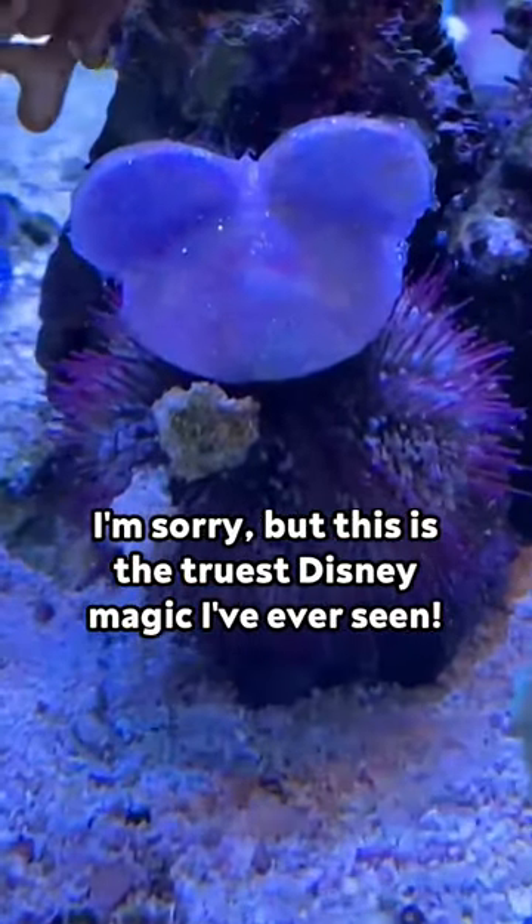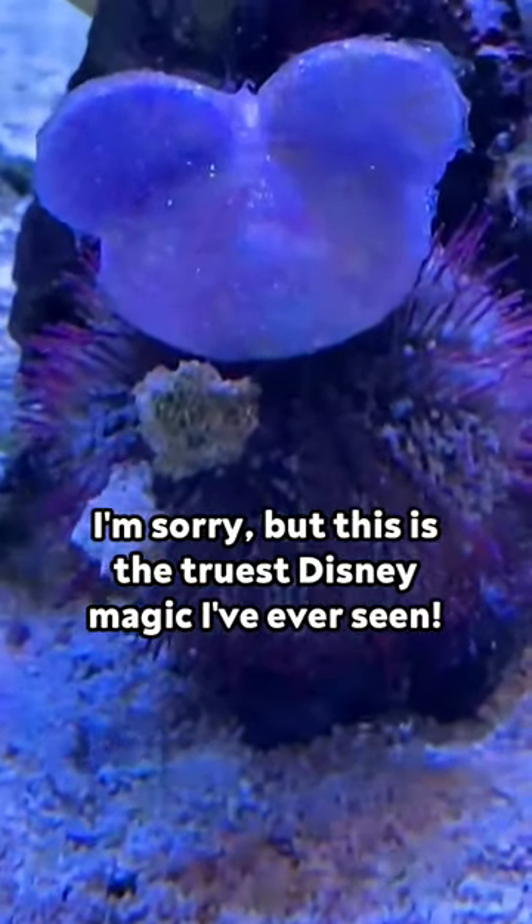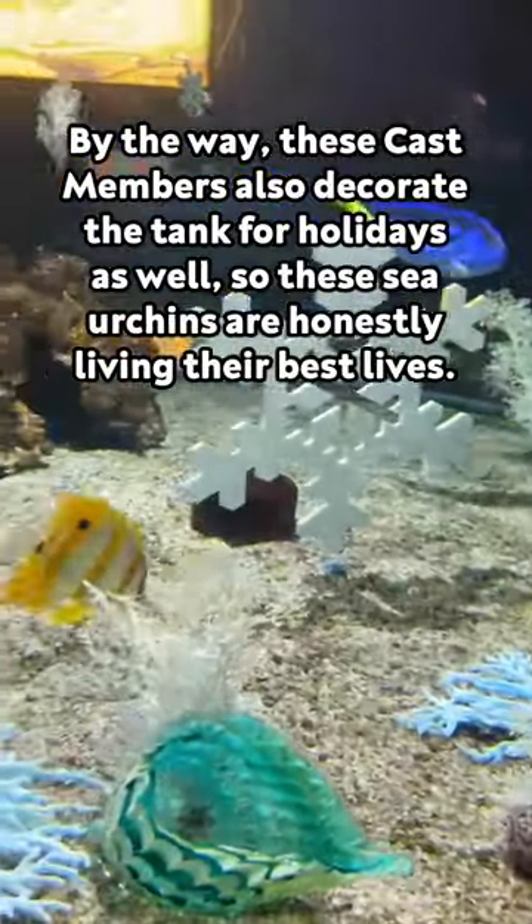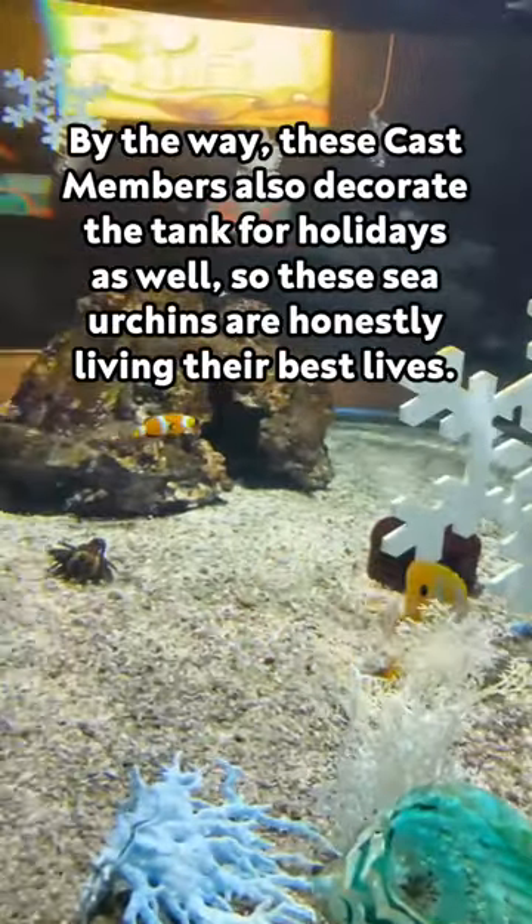This is the truest Disney magic I've ever seen. By the way, these cast members also decorate the tank for holidays as well, so these sea urchins are honestly living their best lives.